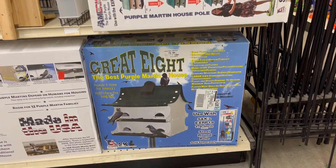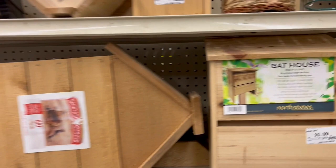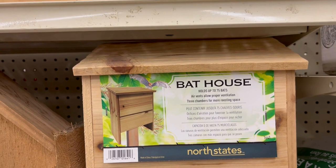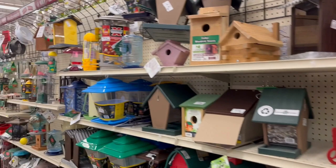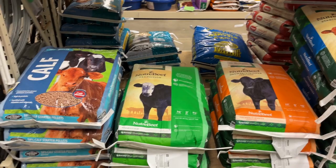They have a really large selection of purple martin houses that are great, and the prices are very reasonable for most items. They even have a bat house for $32. There are also the cutest little woven bird houses made for nesting up to two chickadees, and there's a whole bunch of different cow supplies that you can buy for your calf.